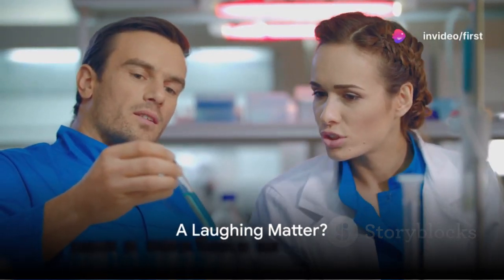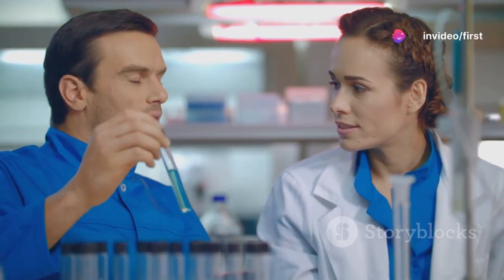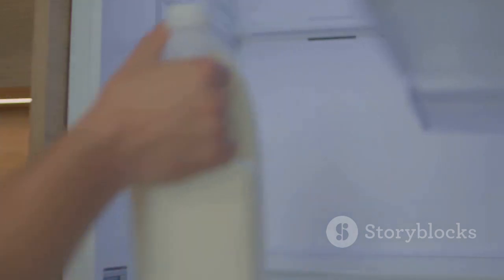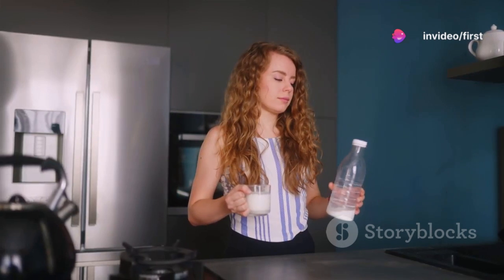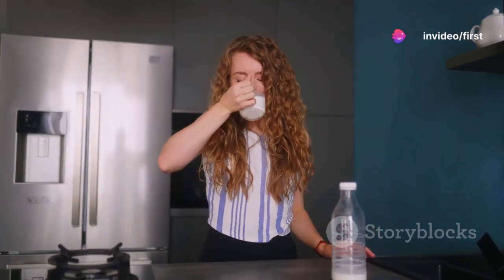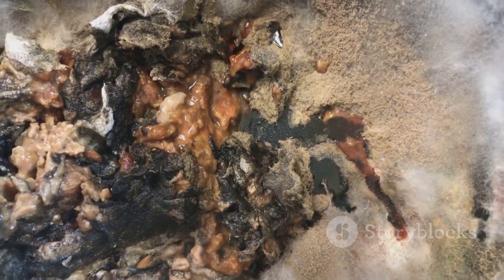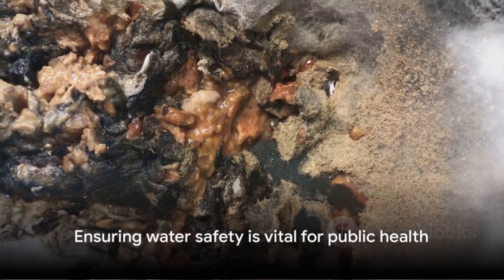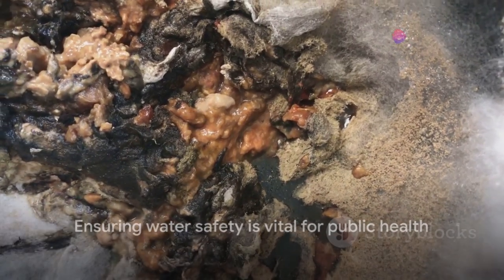Ever wondered why water quality testing is crucial? Or perhaps you thought it was just another fancy term scientists use to sound smart? Well, hold on to your hats, folks, because it's as vital as checking the expiration date on your carton of milk. Just like you wouldn't want to chug down sour milk, you wouldn't want to consume water that's unfit, would you? Water quality testing is our way of sniffing out the spoiled milk in our water.